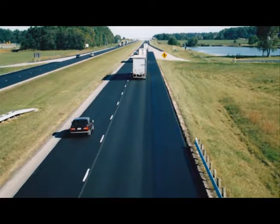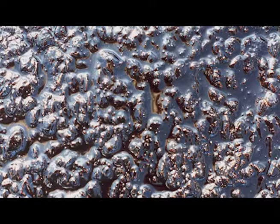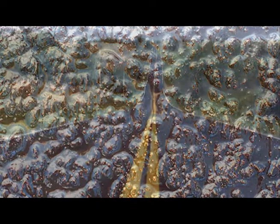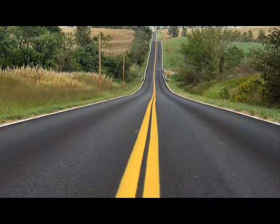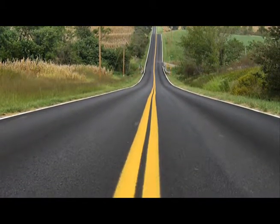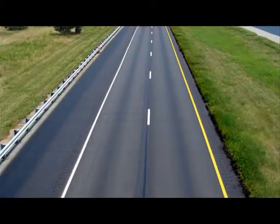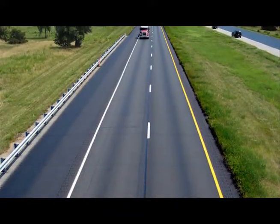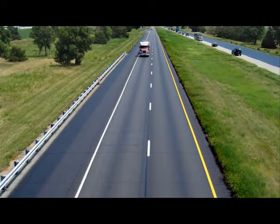GSB 88 is a preservation treatment designed to get down into and become part of the asphalt matrix. GSB 88 is a penetrating sealer, binder, and rejuvenator designed to trap the oils inside your new, good-condition pavements and to make them last twice as long as normal.